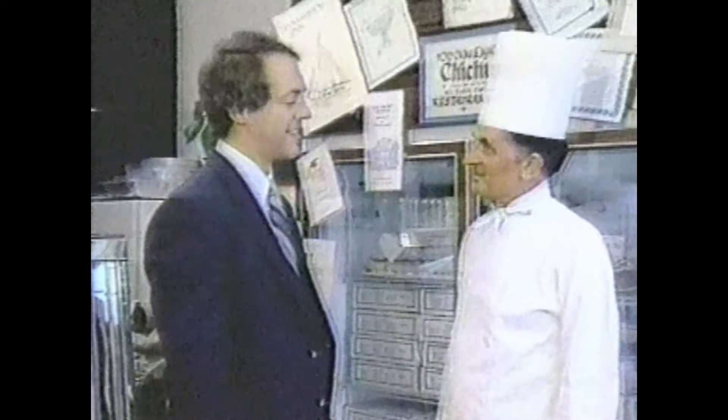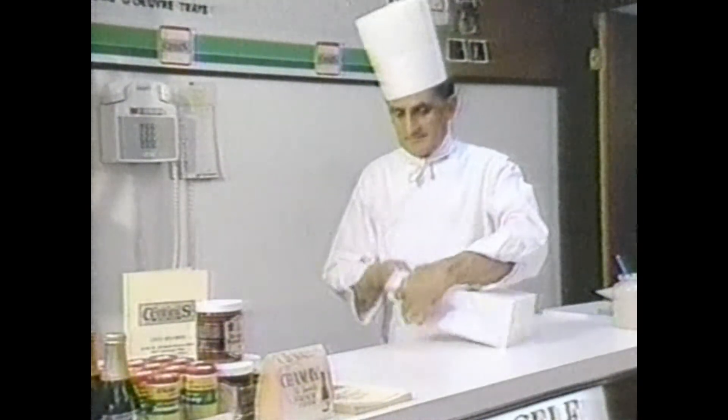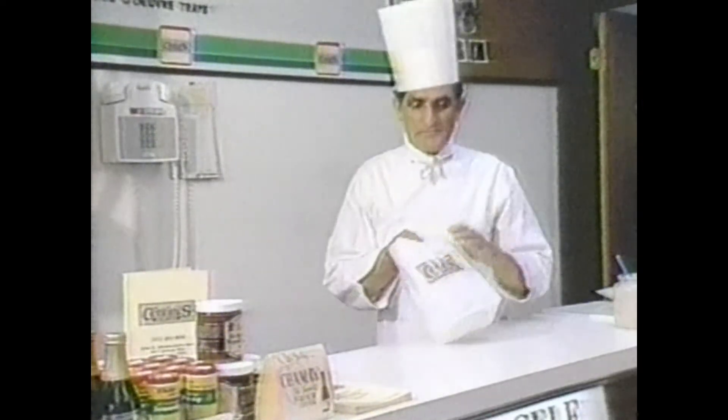Chef Santini explained why he left the Hotel DuPont's green room after 22 years and the University and Whisk Club after three years. He retired from the Hotel DuPont after 22 years, then went to the University and Whisk Club for approximately four years, and had a need to open up a small restaurant — but ultimately chose to open a gourmet takeout shop instead.